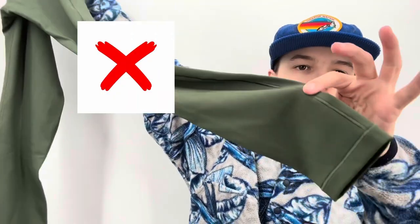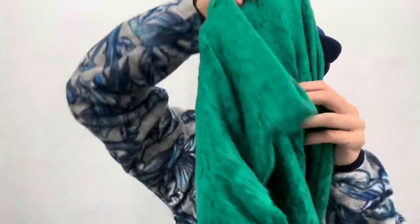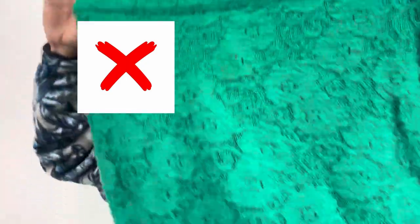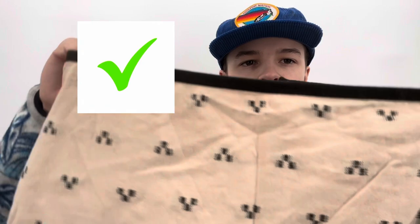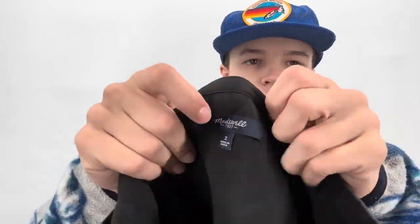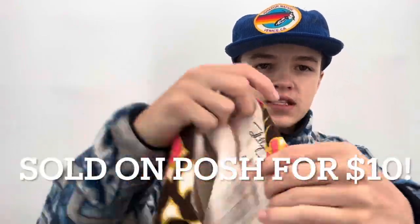These were free donations: Calia by Carrie Underwood green leggings in size small. Then a green midi skirt by Madewell, size medium — skirts just don't sell well for me so I'm giving them first dibs. Also a Madewell linen blend skirt size 4, another Madewell size 2 skirt — all three skirts from a bag sale — and a Millie skirt from a garage sale for $2.50, size 4.